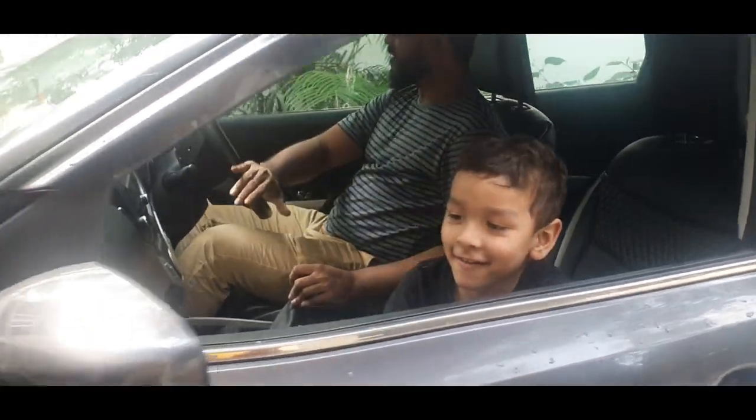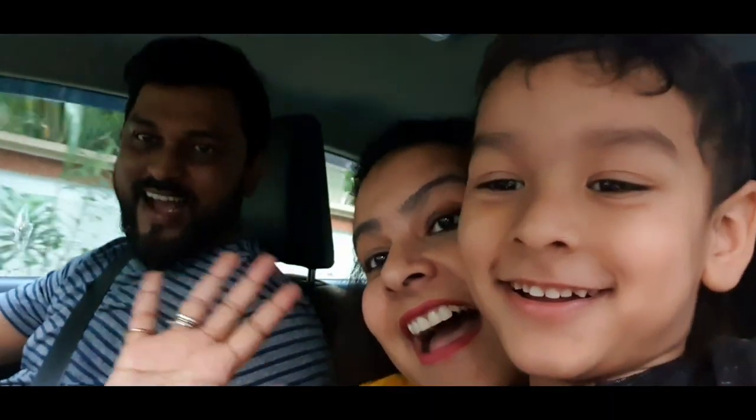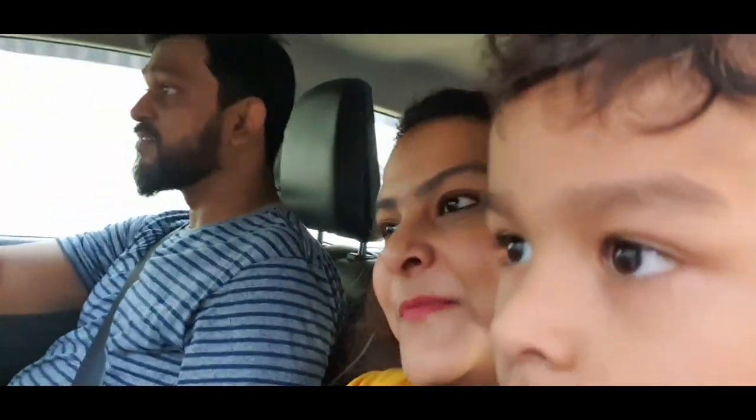We are taking the car out and we are going somewhere. Where are we going? Hi guys! Today we are going to a new cafe. In my case it's the first time. Have you been there before Muzma? Yeah. Just before the pandemic, that was the last place I went to actually.